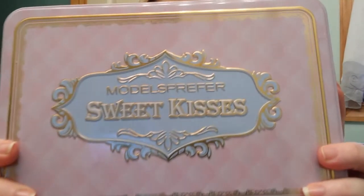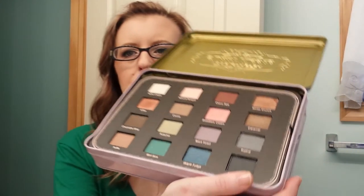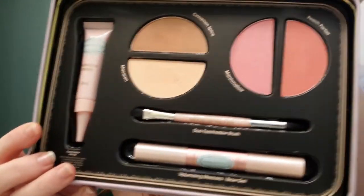This is the Models Prefer Sweet Kisses palette. Look at this packaging - it is so cute. It's a tin. Love the tin. I like tins because then you can use them for something else whenever - not that it will ever be empty because there's so much product in here. It comes in two levels. Here are the eyeshadows - doesn't this look like a Too Faced palette? And then underneath there's blush, bronzer, highlighter, an eyeshadow primer, a brush, and a mascara brow gel duo. Look at that.